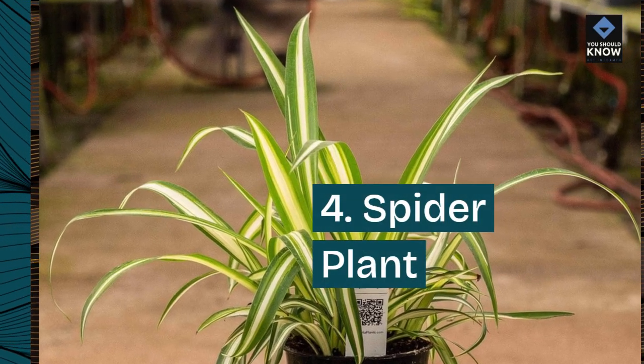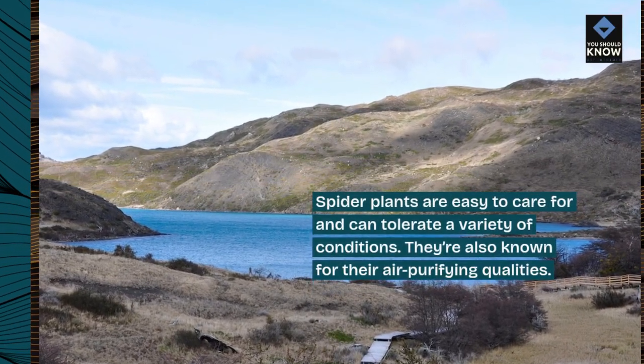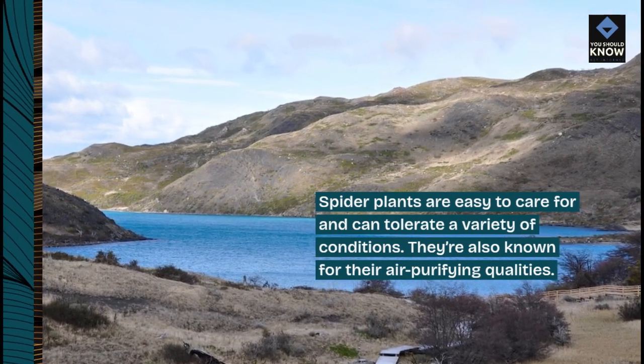4. Spider Plant. Spider plants are easy to care for and can tolerate a variety of conditions. They're also known for their air-purifying qualities.